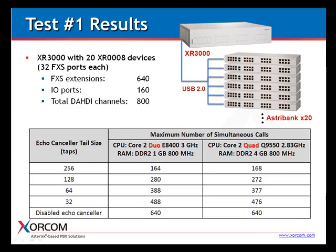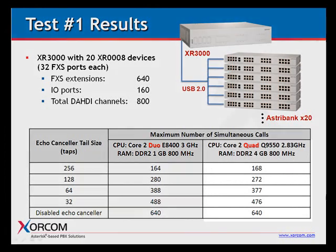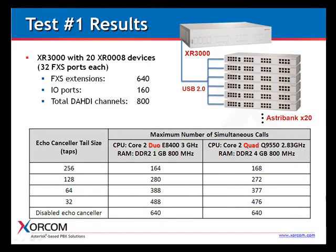Let's look at the results. The first test was with analog devices: 20 AstroBanks with 32 FXS ports each, for a total of 640 extensions, supporting 160 I/O ports and a total of 800 DATI channels. The first column shows results with a dual-core processor and the second with a quad-core. You'll see how the echo tail size affects the number of simultaneous calls achievable. Notably, in every case except the first, the dual-core is actually the best option for this configuration — a bit surprising.